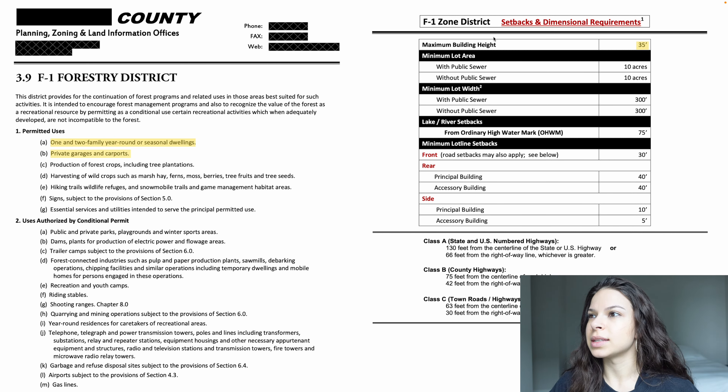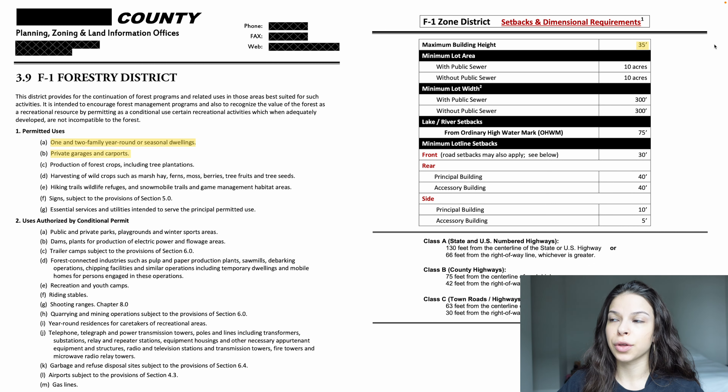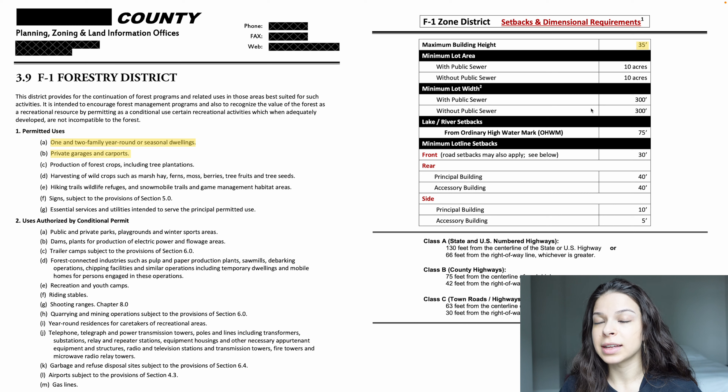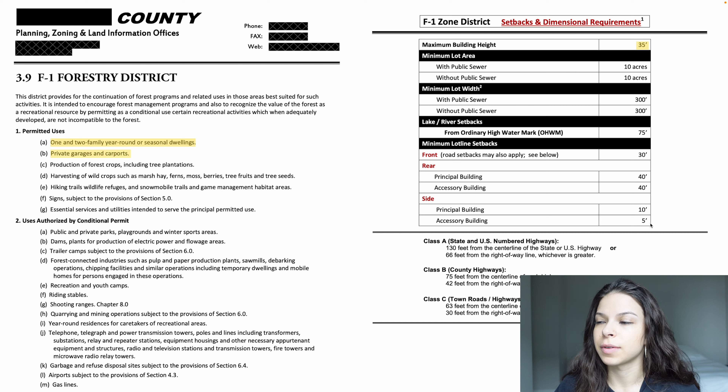In this chart you can see certain setback and dimensional requirements. The maximum building height is 35 feet — our building peaks at 17 feet, so we're well within that. There are also requirements like minimum lot area with sewer, lot width, setbacks from lakes or rivers, and minimum lot line setbacks. From the front lot line your building must be 30 feet back; from the rear, the principal building must be 40 feet and the accessory building must also be 40 feet; on the sides, principal 10 feet and accessory 5 feet.